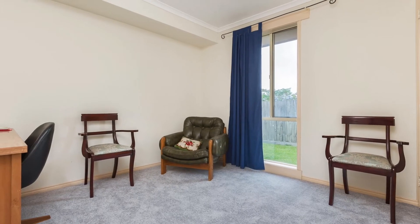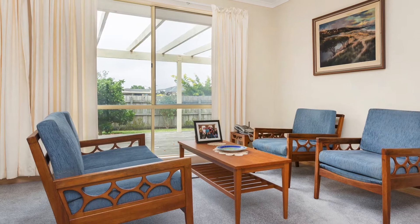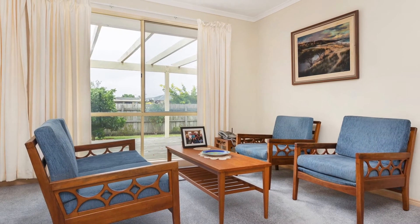Close to Berwick Village, the train station, the most sought-after Berwick Fields Primary School and so much more of what beautiful Berwick has to offer.